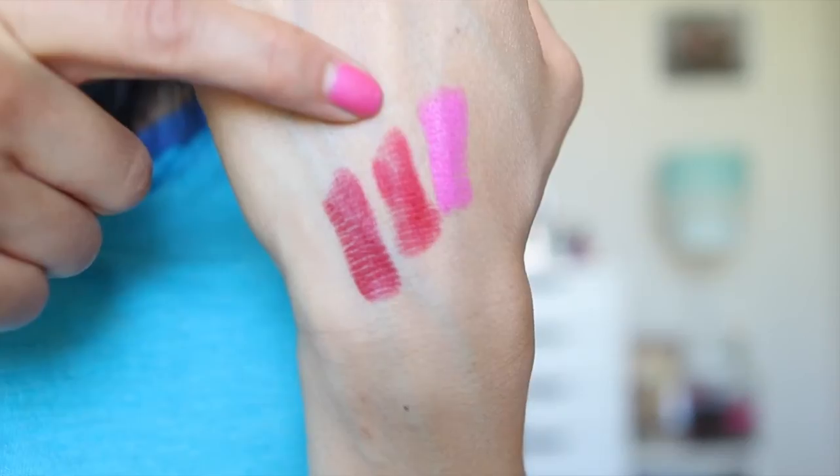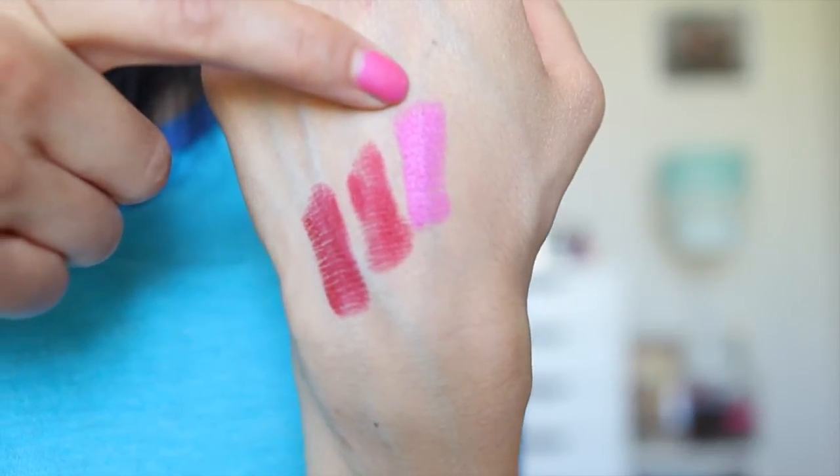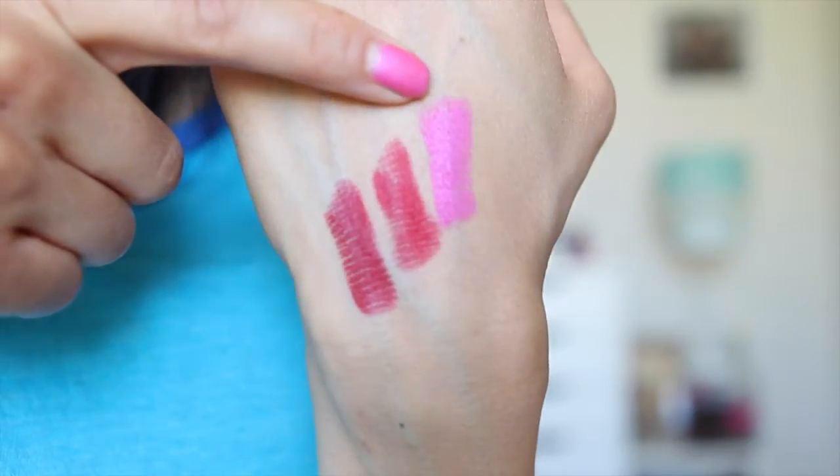Ruby Woo is actually a retro matte — I don't know the difference. The other matte MAC lipstick I have is Candy Yum Yum. I really like the shade of it, but I don't quite know if that shade suits my skin tone, so I don't really wear it that often. It's cute, but not really sure it suits my skin tone. So: Russian Red, Ruby Woo, and Candy Yum Yum.